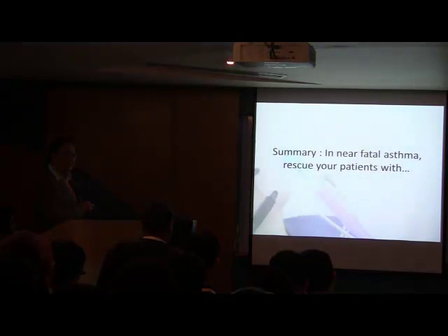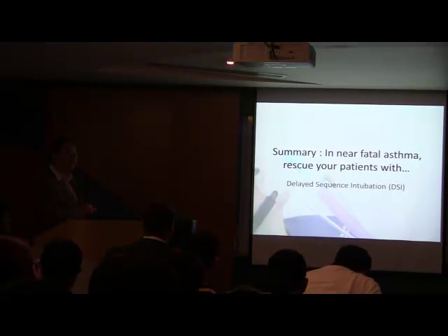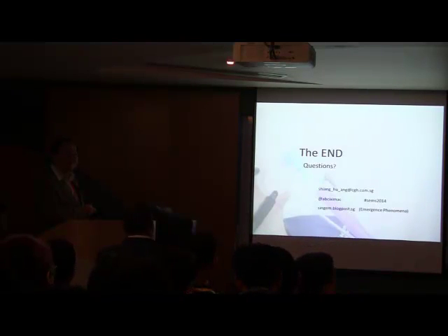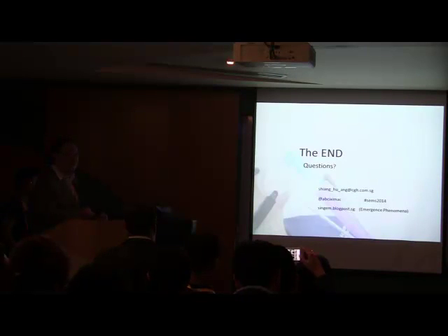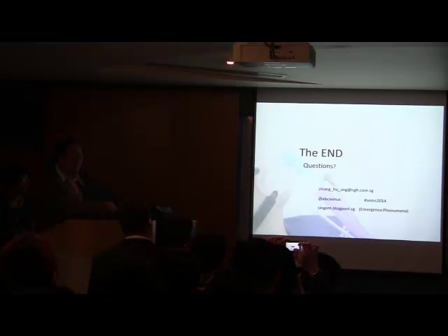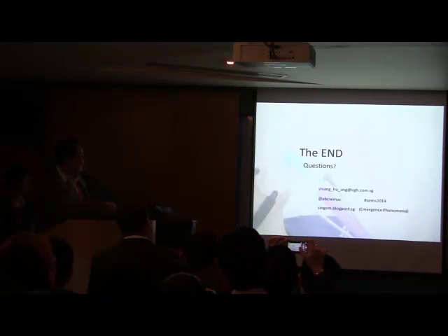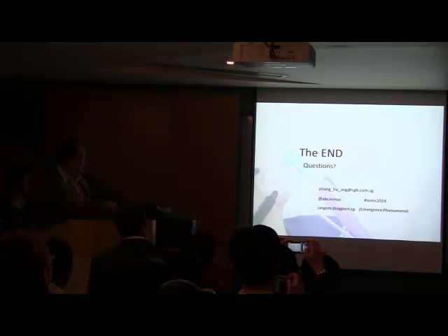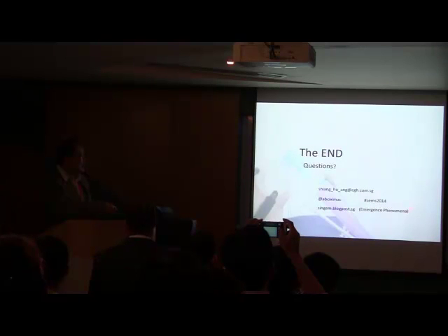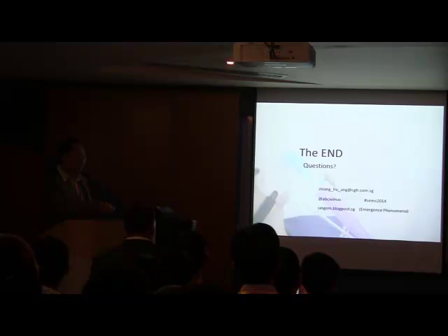In summary: if you have a similar case, please remember — delayed sequence intubation, and parenteral rescue. Thank you very much. If you need to ask a question later, you can send it to my Twitter handle or email, with the hashtag SAMS2014. References will be posted on our web blog that my colleagues and I are contributing to. Thank you very much.